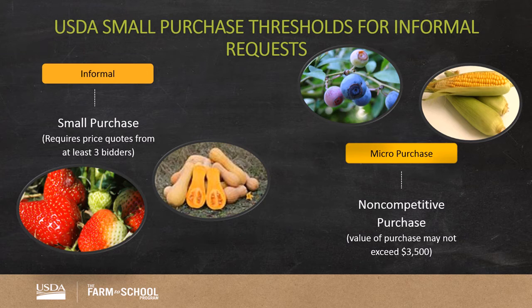Micro-purchases can be made when the purchase will not exceed $3,500. This method allows a purchaser to determine the best qualified vendor, such as a local farmer, who can provide your needs for this purchase at a reasonable price without getting additional quotes. This method is ideal for specialty items grown in your area that are a one-time purchase, such as blueberries or corn in the first week of school. Recent clarification has been made by USDA that micro-purchases are not aggregate, meaning individual purchases count as one purchase.